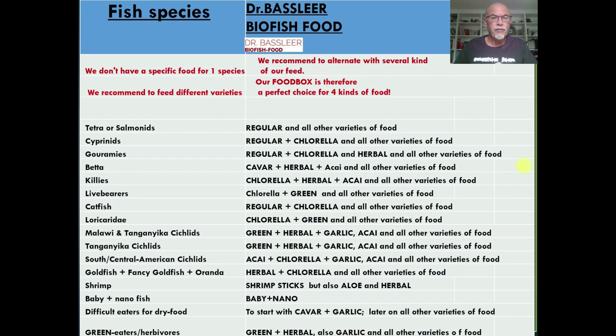We don't have a specific food for one species, therefore we recommend feeding different varieties. We also recommend alternating with several kinds of our feed. Therefore our food box is a perfect choice, offering four kinds of food.